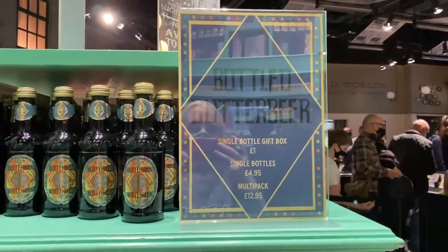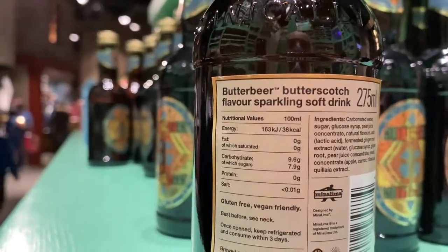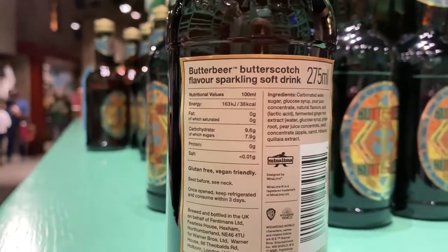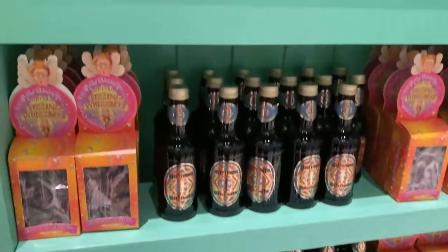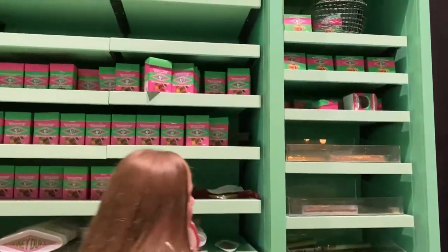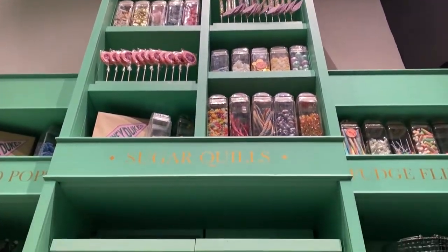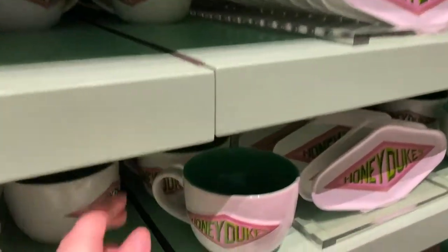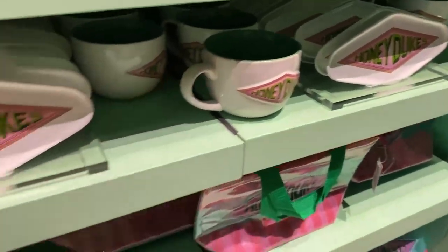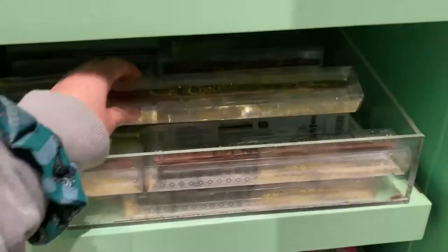They have bottled Butterbeer: single bottle 4.95, gift box 1 pound, multi-pack 12.95. It's a butterscotch-flavoured sparkling soft drink in a proper glass bottle. I don't see the multi-pack but I think I'm going to get one. Then there's some generic Honeydukes items — honeycomb, sea-salted honeycomb. A cup is 13 pounds. There are some toffee items and a chocolate wand — 5 pounds for a chocolate wand.